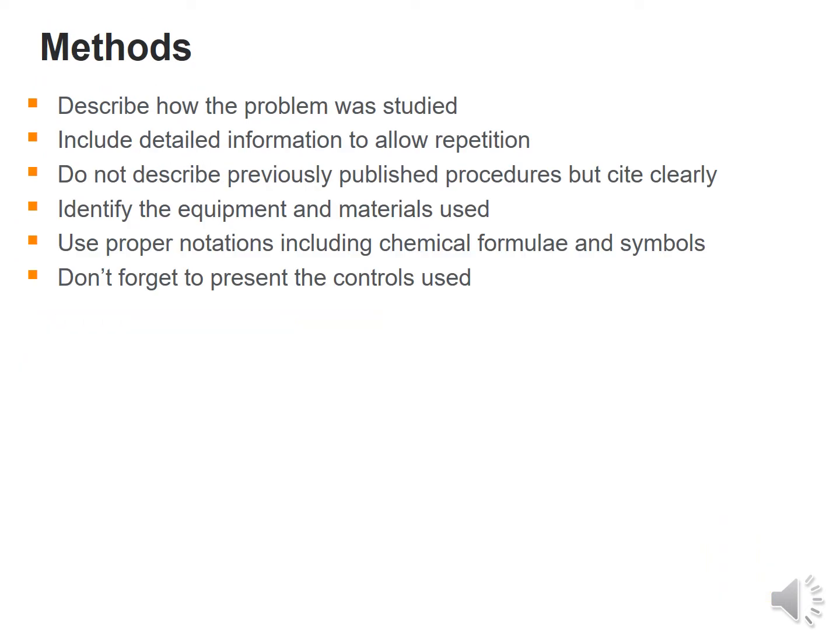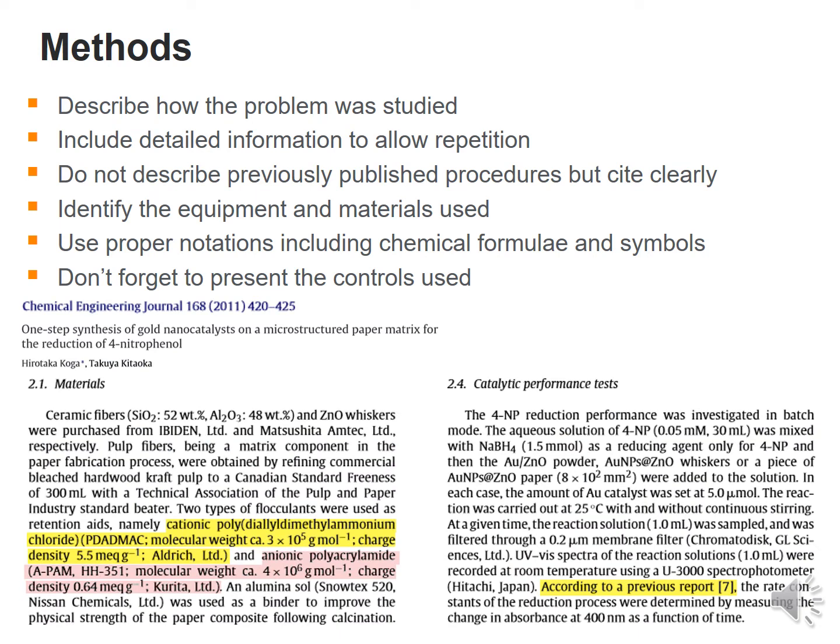Next is the methods or methodology section, which describes how the problem was studied. Include detailed information to allow repetition of the work. Do not describe previously published procedures — cite them clearly — and identify the equipment and materials used. Proper notations must be included for formulas and symbols, and controls used must be presented. In my experience, the methodology is the most important section if your article is a simulation-based study, as the results derived from the methodology become very important.